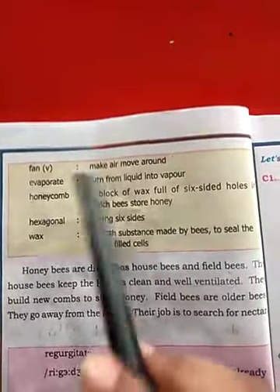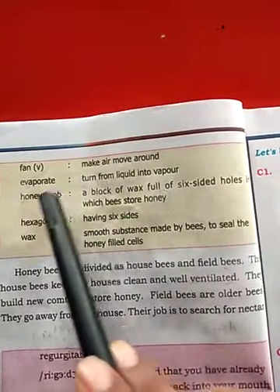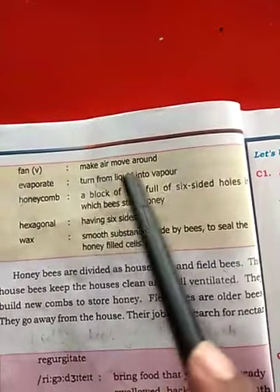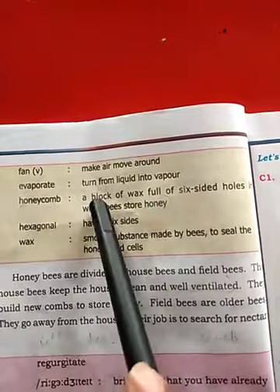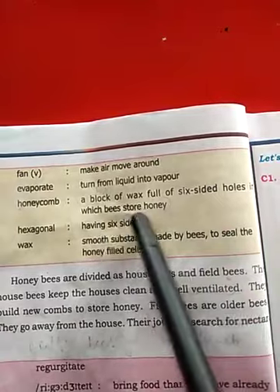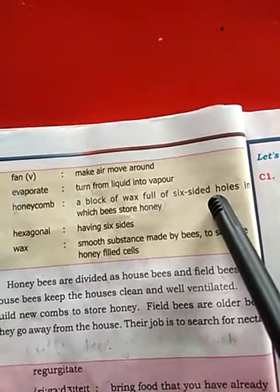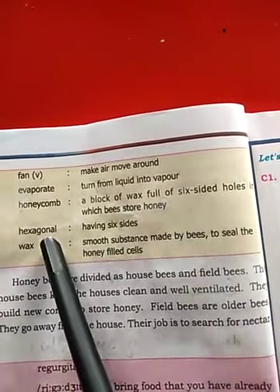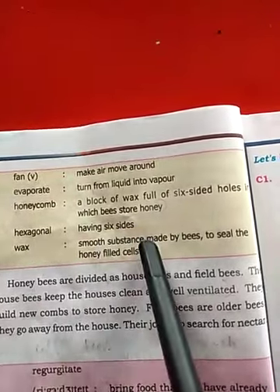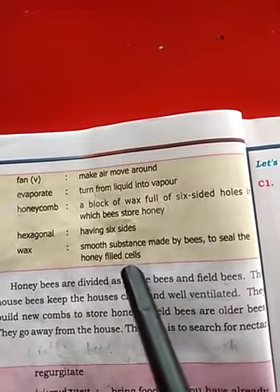Vocabulary: Fan means to make air move around. Evaporate means to turn from liquid to vapor. Honeycomb is a block of wax full of six-sided holes in which bees store honey. Hexagonal means having six sides. Wax is a smooth substance made by bees to seal the honey-filled cells.